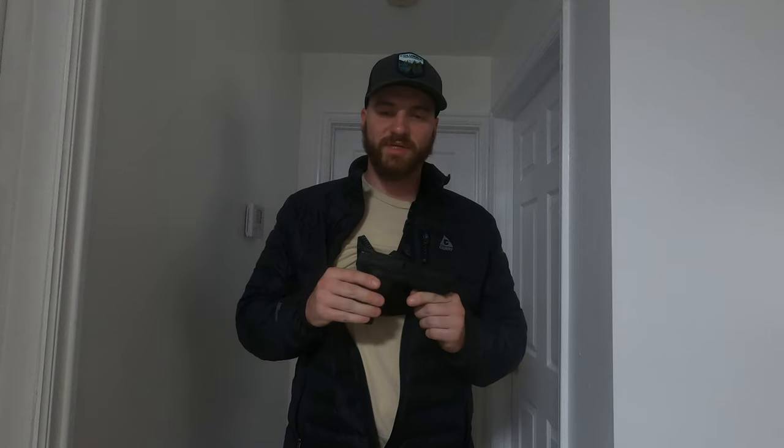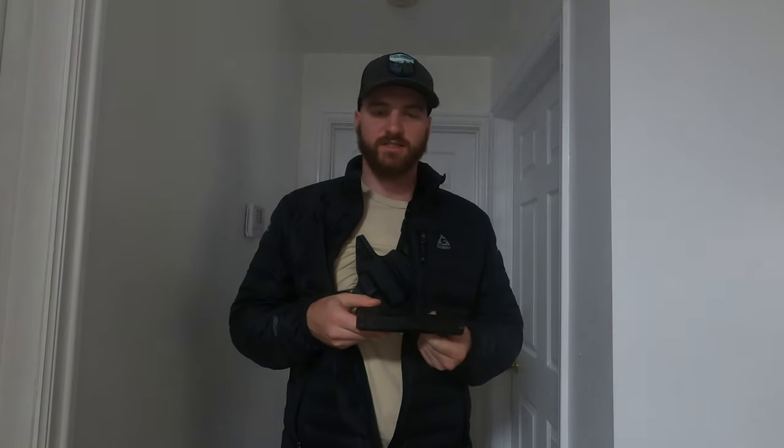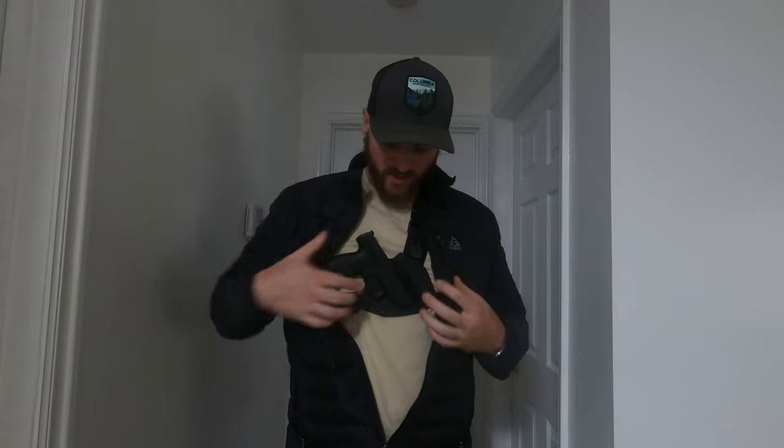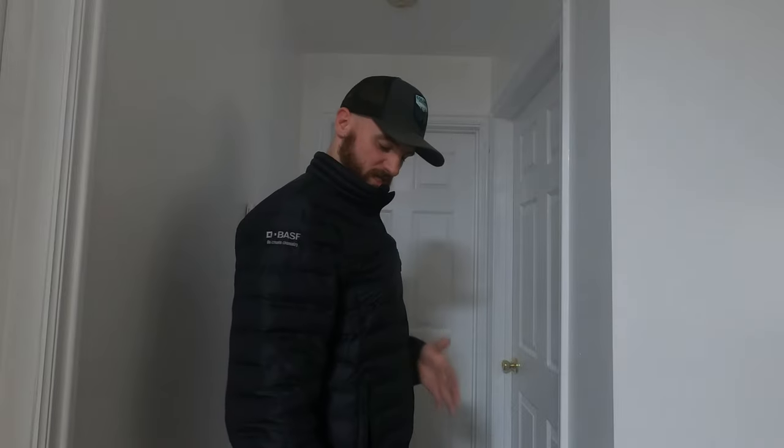Right now I'm carrying a CZ P10S — it's the subcompact but it's not the smallest carry gun out there. With this rig, especially while wearing a jacket, it's very concealable. It does poke a little bit but not enough that anybody's going to notice, especially with wind, or even when you get off your bike and into a convenience store — nobody's going to think twice.